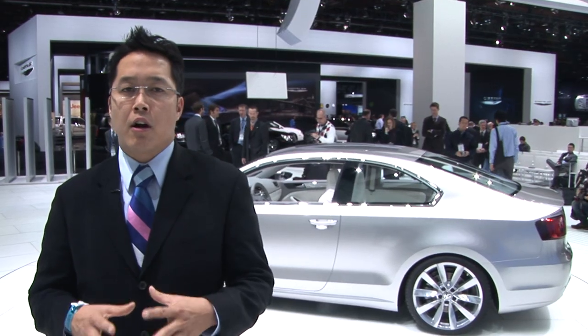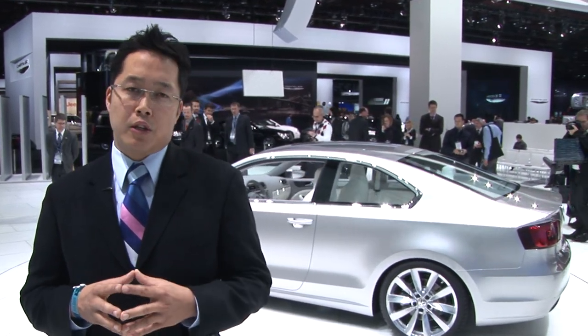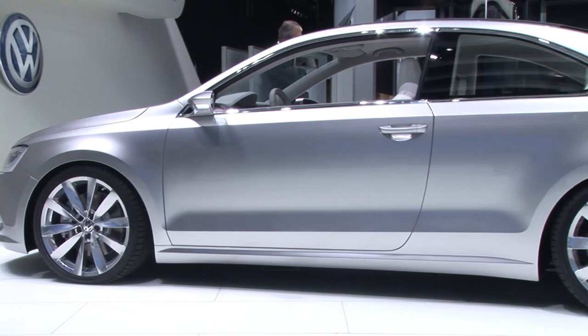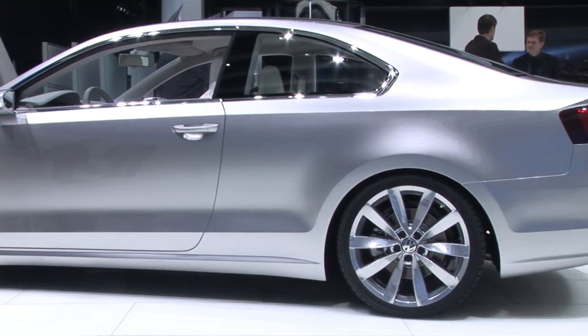The performance numbers are spectacular. VW claims this car will do zero to 60 in 8.1 seconds and have a top speed of 141 miles per hour. Those are both very impressive numbers for a vehicle that claims to also get 45 miles per gallon.